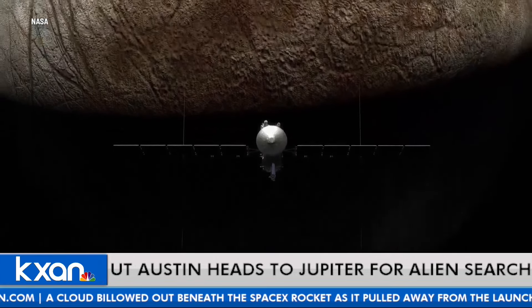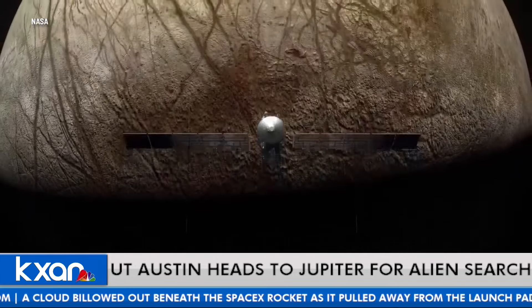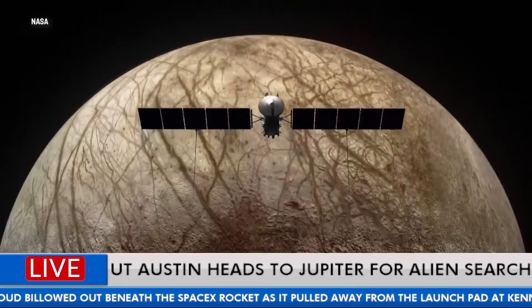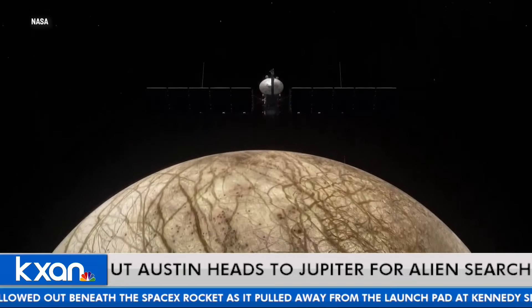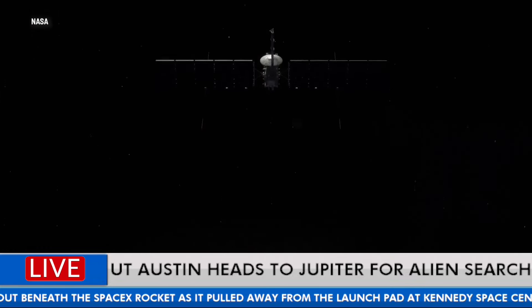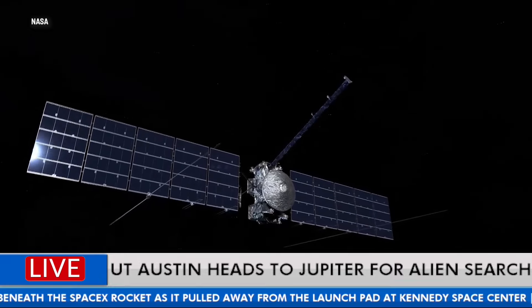So how did UT get involved? NASA came to their team and said, 'Hey, we know you're developing technology to study the ice beneath Antarctica — well, we have another big icy thing we want to look at called Europa. Can you help us out?' They were asked in the late 80s, around 1988.